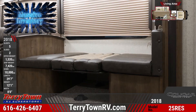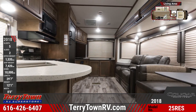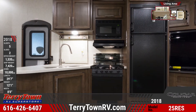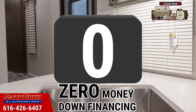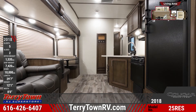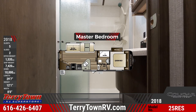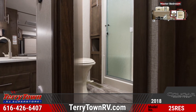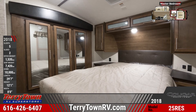A built-in coat rack is located right by the main door. Up the stairs you'll see a full bath with sliding glass shower doors. The master bedroom has a queen bed with a luxurious headboard and a door for privacy.